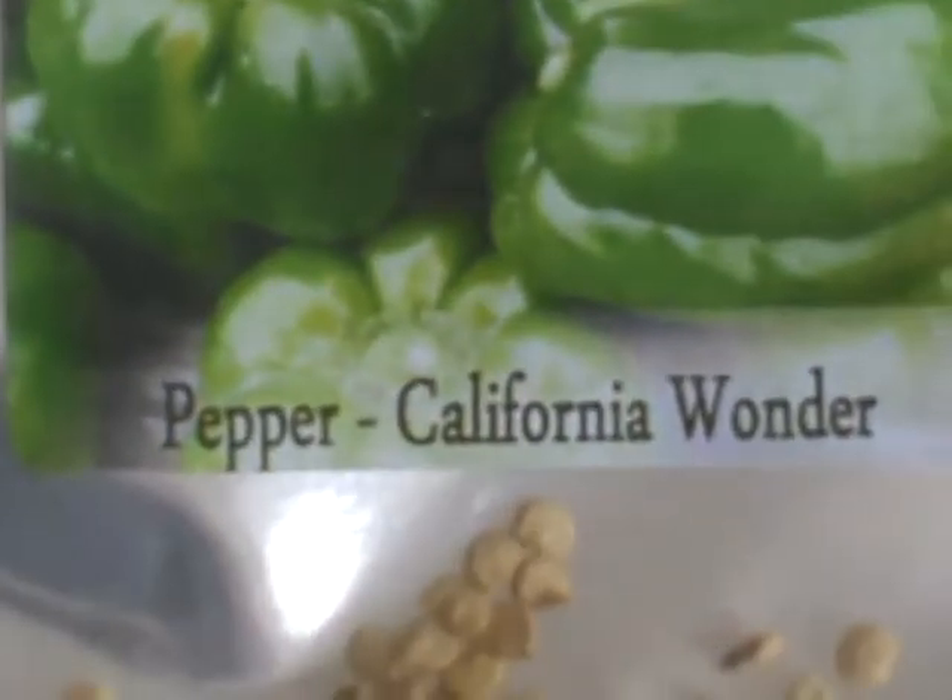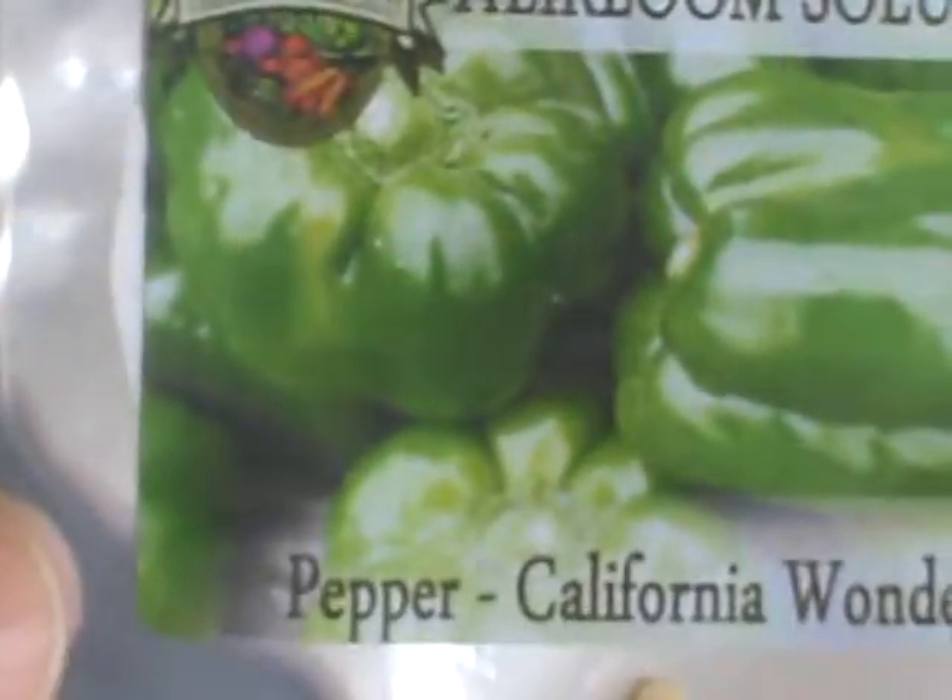Here's your California wonder pepper, which is basically your bell pepper. Those did really well last year, but I'm going to put a whole lot more out this year. The whole front row of the garden is going to be nothing but peppers all the way across, plus we have about six by the house.